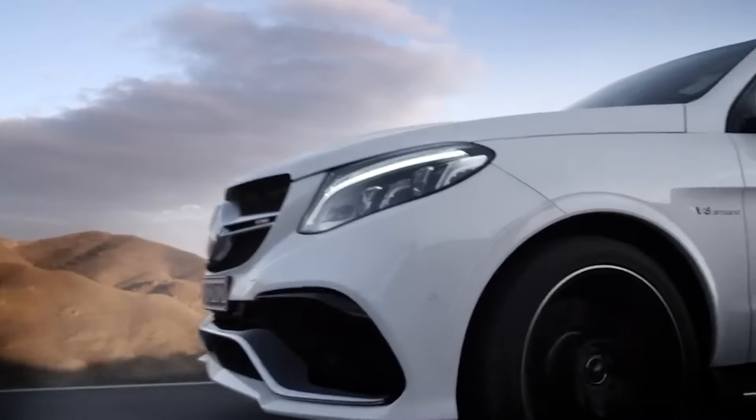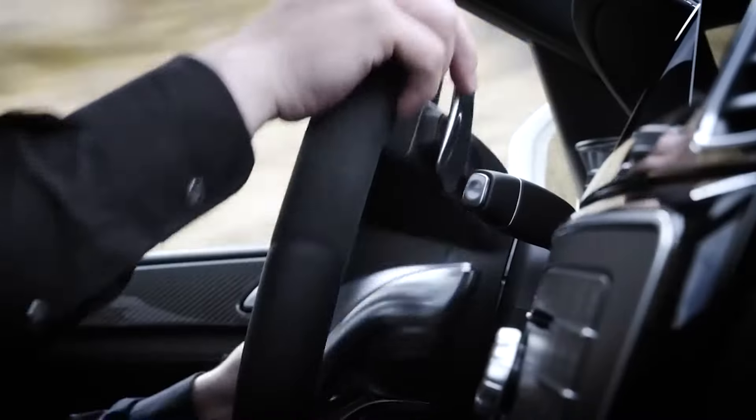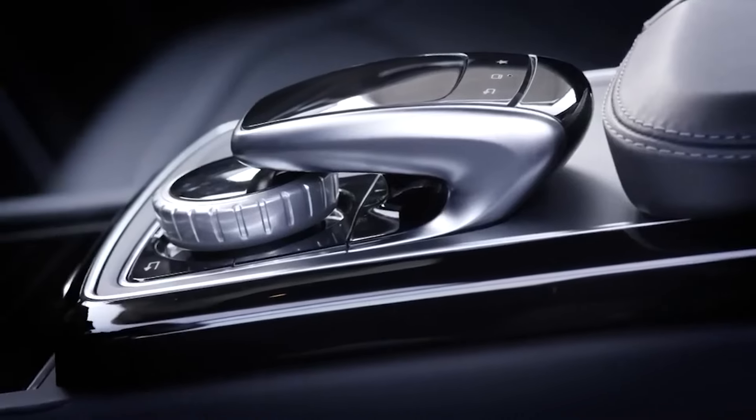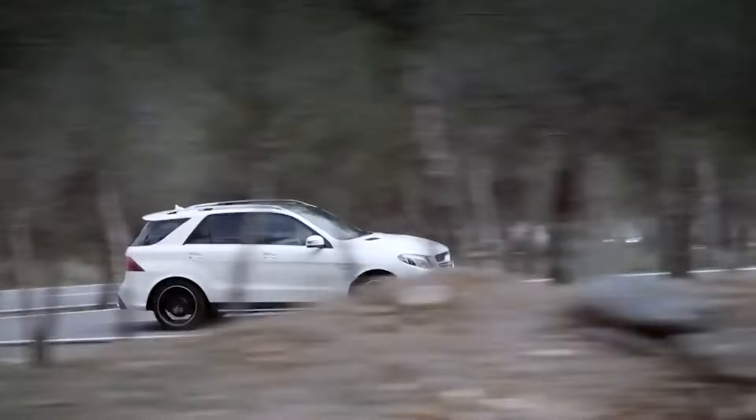Number 8: 2016 Mercedes-AMG GLE63 4MATIC. The 2016 Mercedes-AMG GLE63 4MATIC is a powerful SUV with a 5.5L twin-turbo V8 engine delivering up to 577hp. It combines luxury with performance, offering a smooth ride and high-tech features. The GLE63's robust build and AMG engineering ensure reliability and lasting performance on any road.